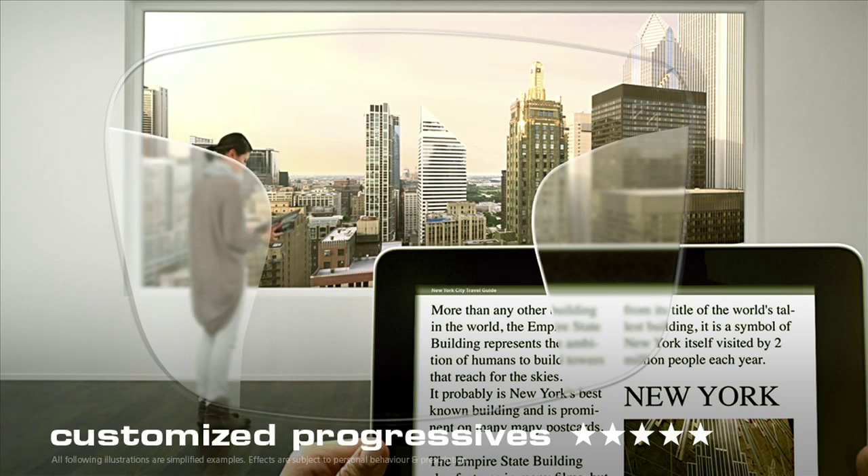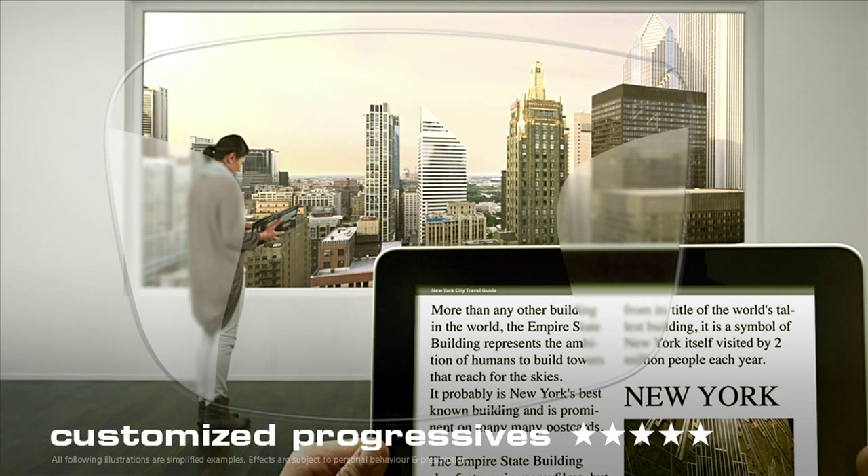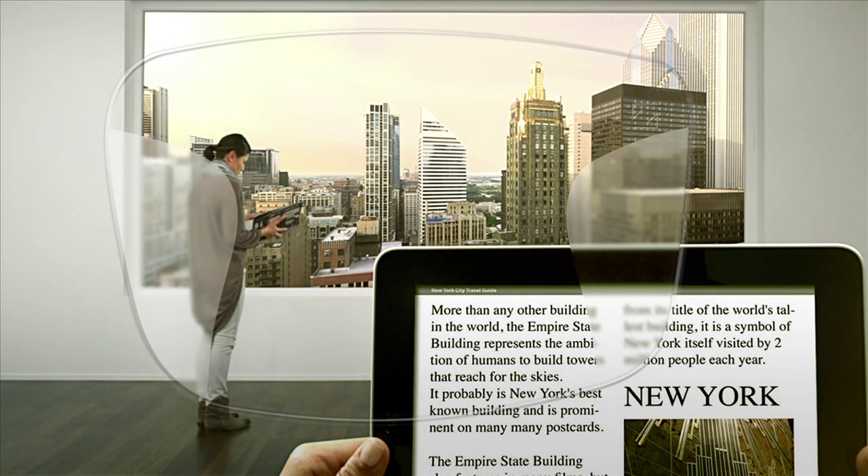But that's not all. With customized progressives by Zeiss, the close-up zone becomes much, much wider because your own personal parameters are integrated into your progressives with great precision. The result is perfect vision at any distance.